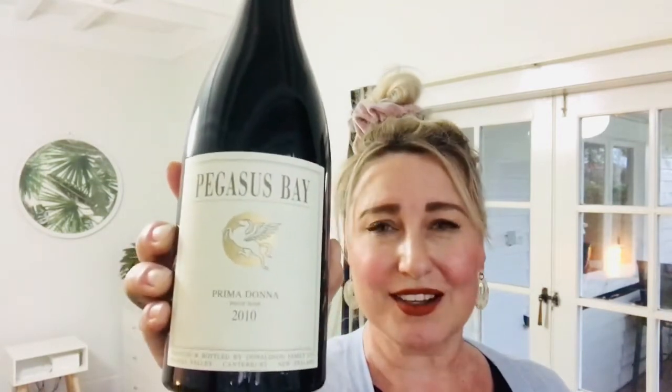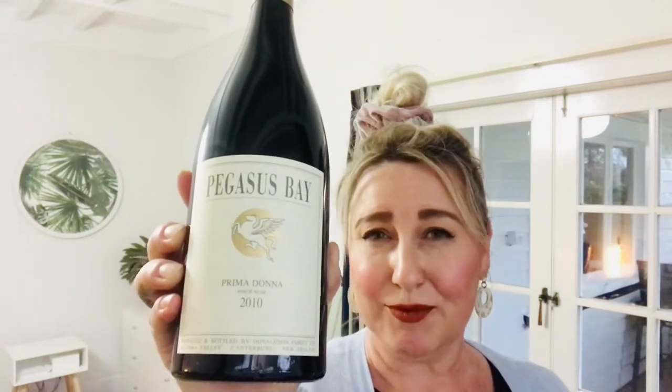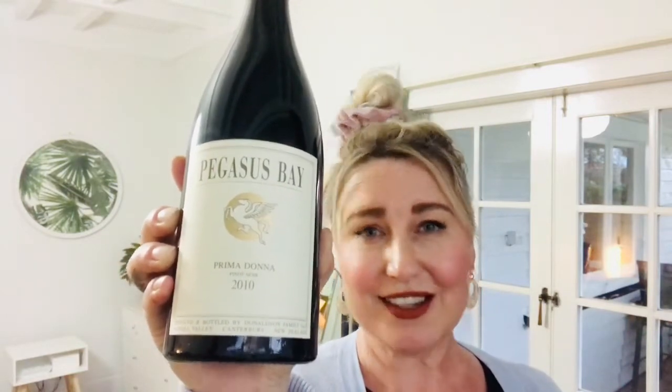Now this wine is going to set you back a fair bit, but believe me it's worth it based on what I've tasted before. It's $120 a bottle direct from the winery at PegasusBay.com. So let's see how the 2010 is tasting 10 years on.